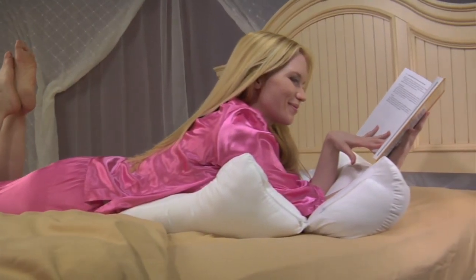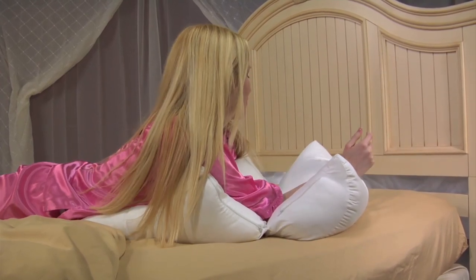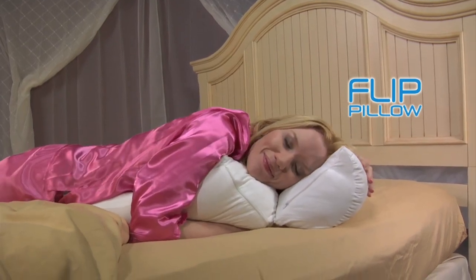Like to read on your stomach? It props you up, cradles your elbows, and supports your forearms. Ready to sleep? Now it's the perfect stomach sleeper pillow that nestles your head for comfort and easy breathing.